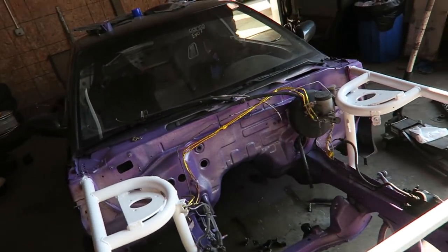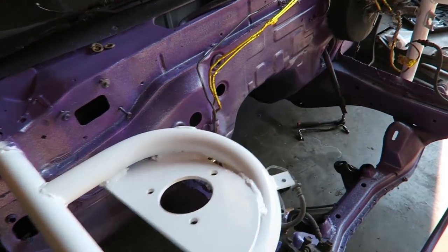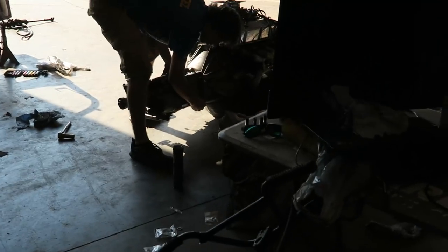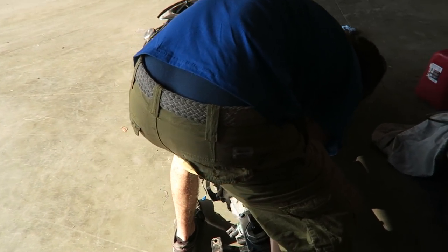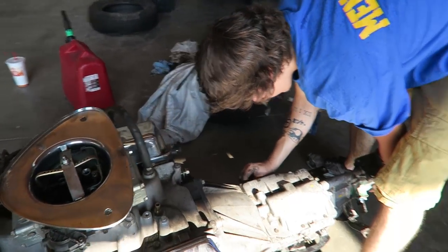Looks good, right? It looks so nice, especially compared to how it was before. Good job Cam — makes it look like a notch. The tranny is now on. Cam is just putting in the hardware. We had a little problem trying to figure out how the clutch fork goes in because it's a little bit different than what we're used to, but I think we're all set.